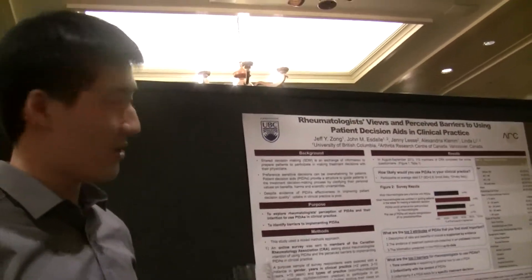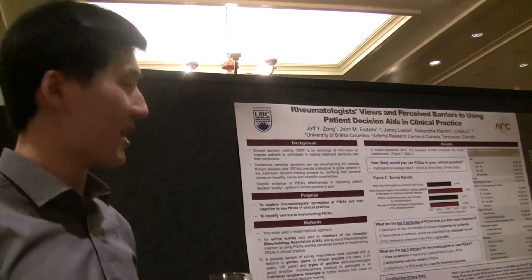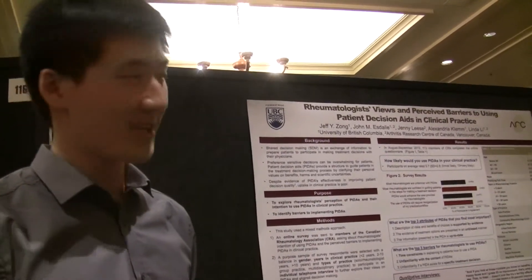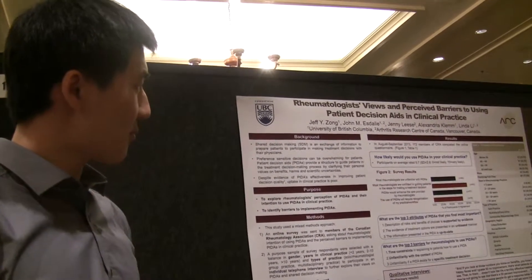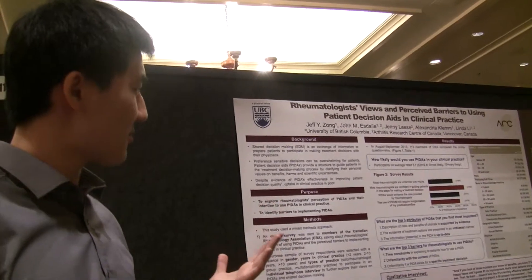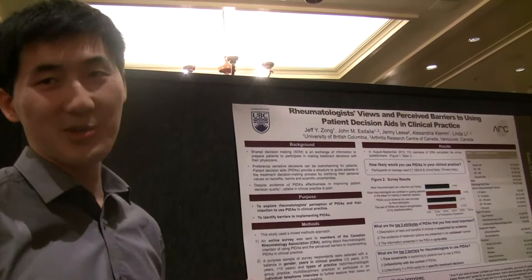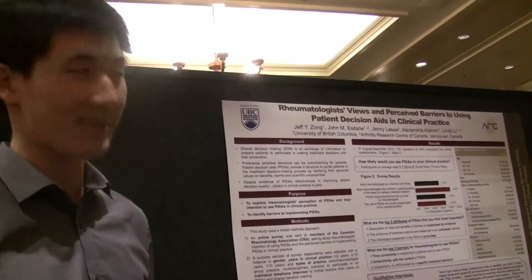What we found was that people are sort of open to using patient decision aids — about 5.7 out of 10 on the likelihood scale. Most people said they're not too familiar with them, or they'd like to use them but there are certain things preventing them from doing so.